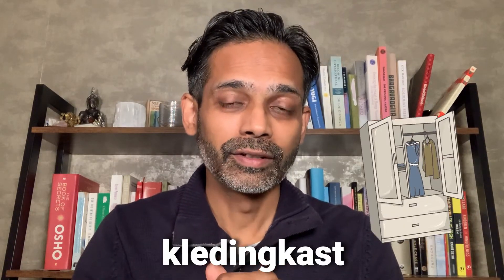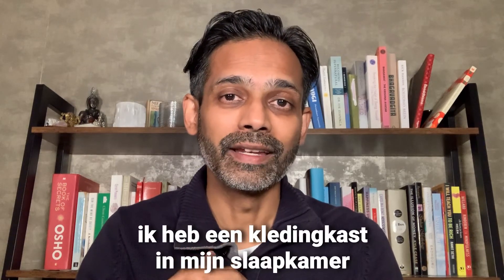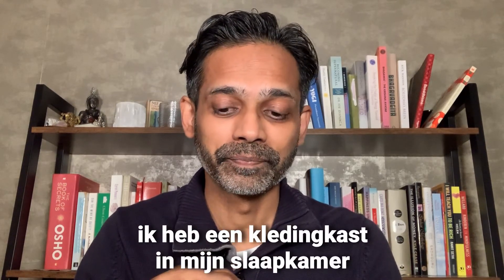Many people tend to have a clothing cabinet in their bedroom, and that is called kledingkast. If you say I have a clothing cabinet in my bedroom, you will say ik heb een kledingkast in mijn slaapkamer. Let me know what you think in the comments — maybe you have some additional words you find in the bedroom. Please leave it below!